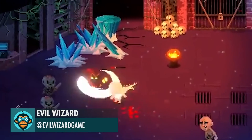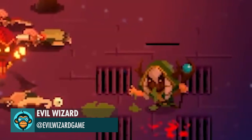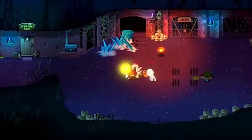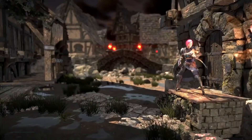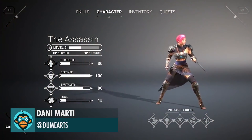I Am Overflowing with Power, by Evil Wizard. A transition from gameplay to character stats screen, by Danny Marty.